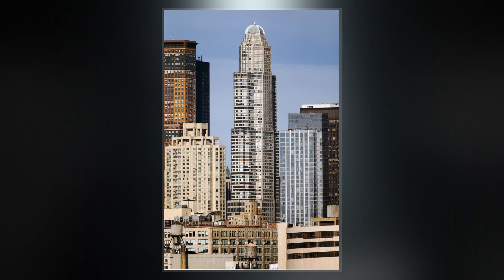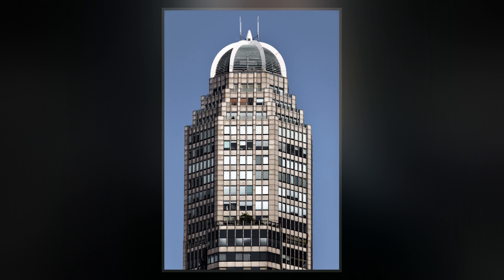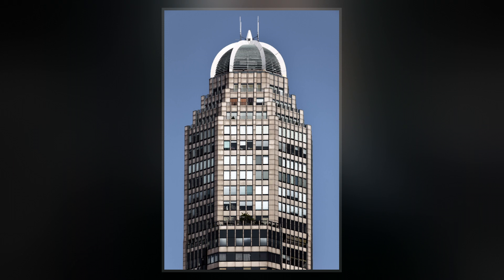The skyscraper has an octagonal plan with a Moorish-inspired dome, a homage to the New York City Center. The facade is made of stone with glass windows, and it contains setbacks at the 46th and 62nd floors.